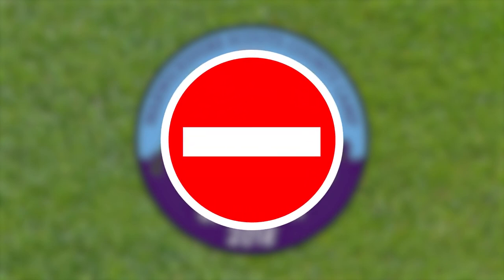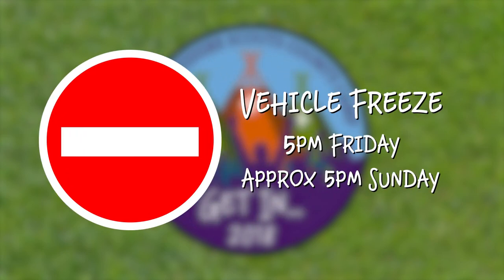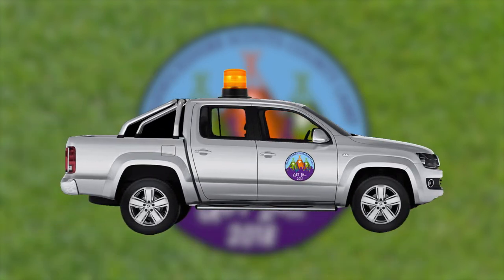There won't be any vehicle access to the site, apart from site vehicles and activity vehicles, between 5pm on Friday and the conclusion of departures on Sunday. This is in the aim of safety, since there will be thousands of children on site. Drivers of site vehicles will know the site and have flashing beacons to mark them, and activity vehicles will be escorted through populated areas.